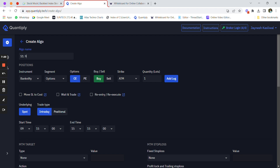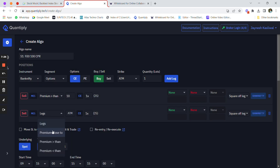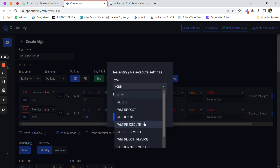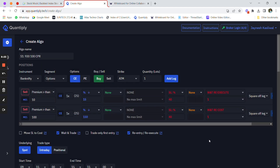Go to the Create Strategy section and write the name as 'S1 9:30 100 CPR'. Select the sell legs and set premium greater than 100 for both. Once selected, use the wait-and-trade feature — set 'wait for underlying percentage down' to 15 percent. Then enable re-execute and click on re-entry. Set the stop loss percentage to 40 on each leg, then set wait-and-trade re-execute to 1.